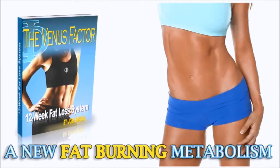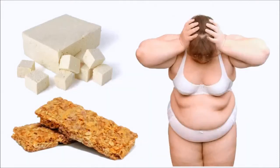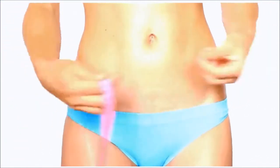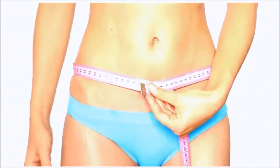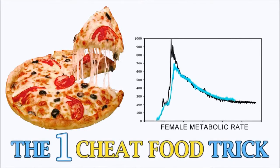You'll discover surprising foods that damage leptin sensitivity and make losing even a single pound next to impossible for women. Watch how fast the weight falls off in the first two weeks of the program when you simply eliminate these processed and soy foods.